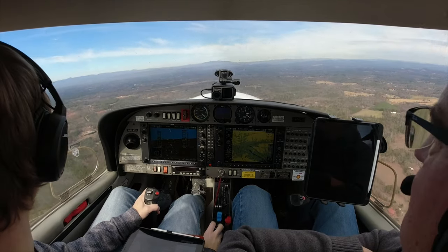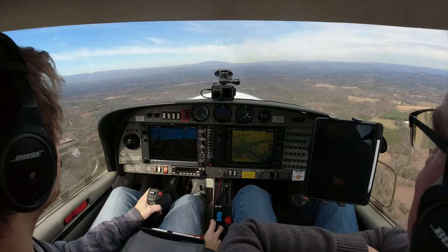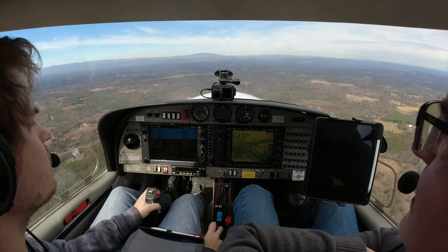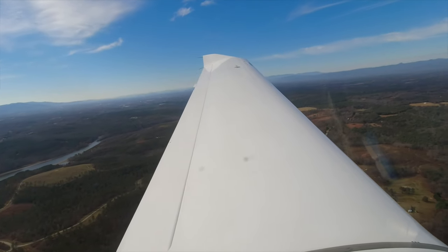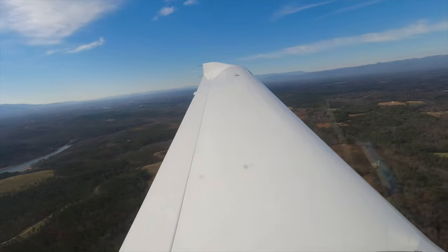Do you put the power out when you put the numbers? At the 1,000-footer mark, you pull back to about 11. Then it's 90, 80, 70.